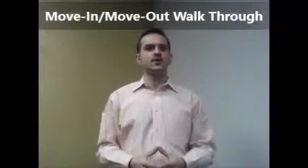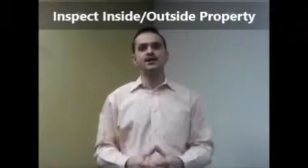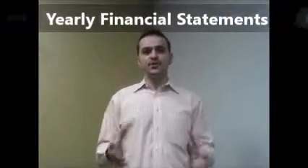We'll even go to court for you. Plugin Realty helps to protect your investment with move-in and move-out walkthroughs, plus periodic inspections of the inside and outside. Added to all that, the handling of financial statements associated with your property. It just sounds like you're plugged in to a peace of mind.